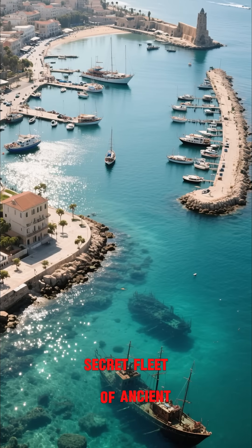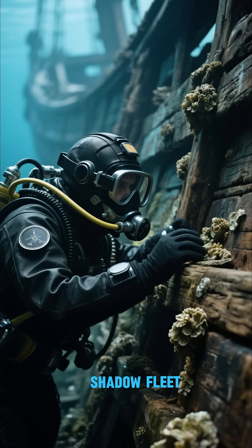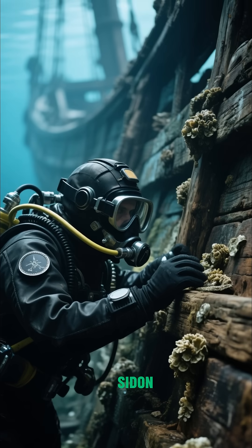Did you know that there's a secret fleet of ancient ships hidden in plain sight? This is the Phoenician shadow fleet — a fleet of ancient Phoenician ships that have been sunk in the harbors of Tyre and Sidon.